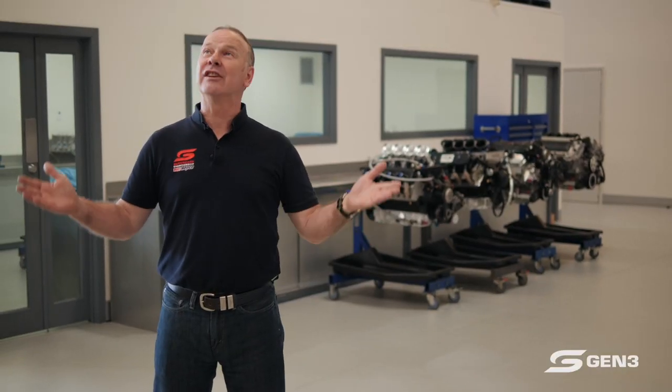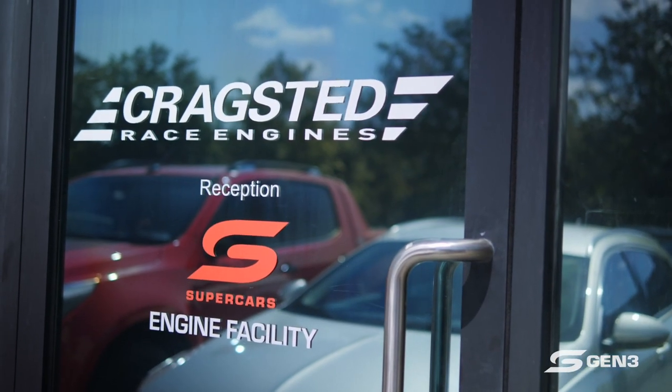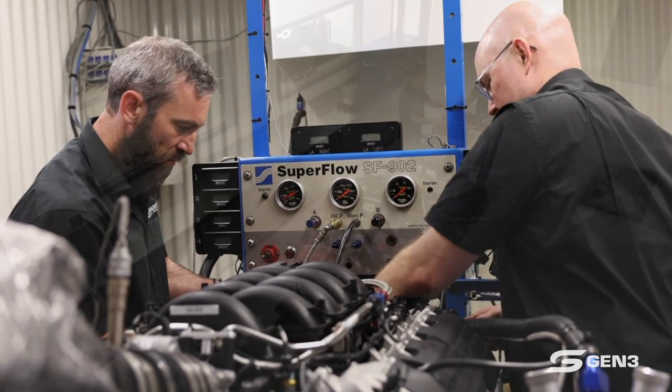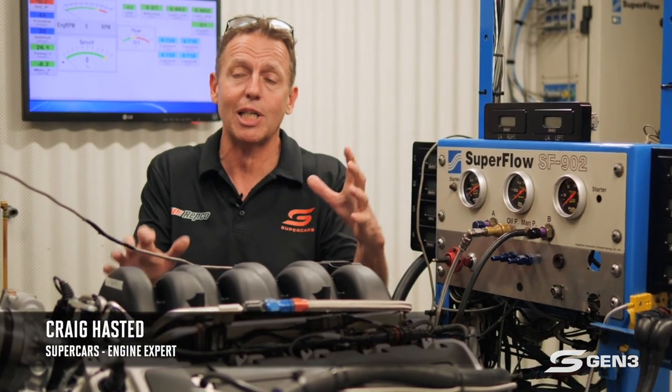I'm standing here in Craigstead in Brisbane, which is a really slick engine and engineering shop dedicated expressly to the use of supercars. Craig Haystead, the owner, is a supercars engine specialist — in fact, he's an overall supercars technical guru.